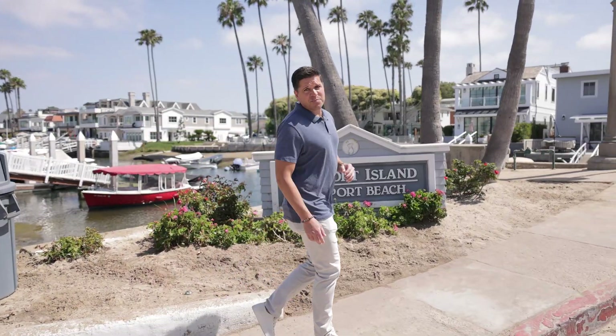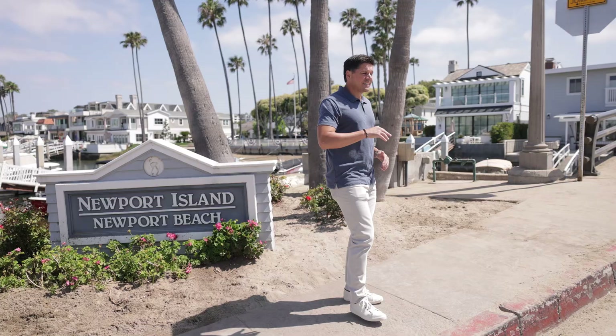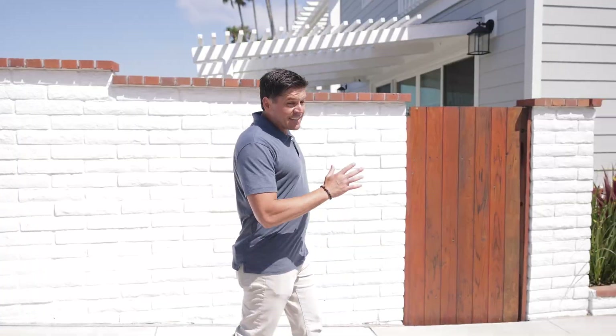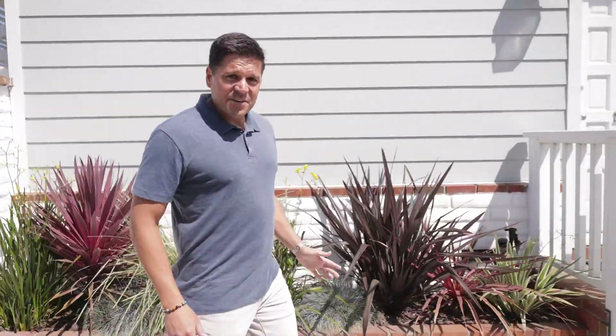Another beautiful day here in Newport Beach. We're off 38th Street here, right off the Belleville Peninsula — you have the bridge entering Newport Island. Today we're gonna look at one of our listings on 4015 Marcus Avenue.